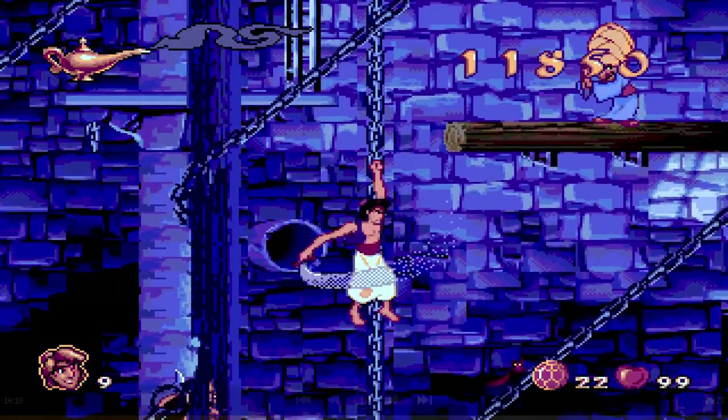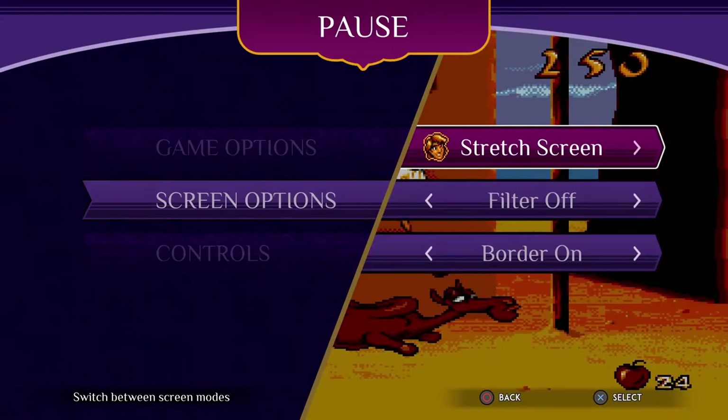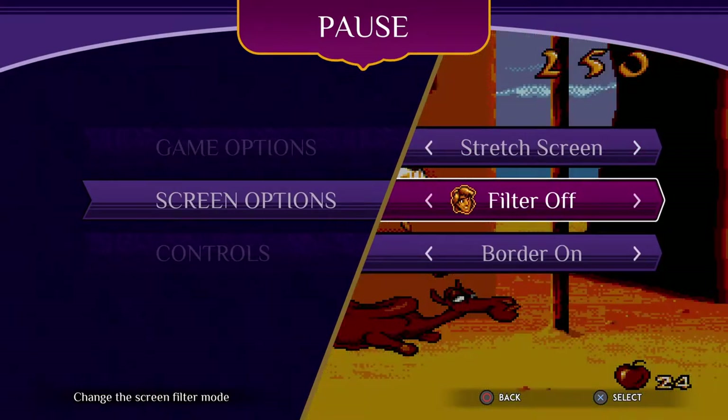As for the port, it's nice that you can change the way the game appears. You can play it in a square or stretch it to full screen. You can apply some filters if you want the image to be crisp, sharp, or like an old TV.